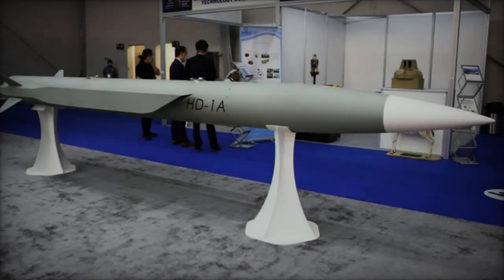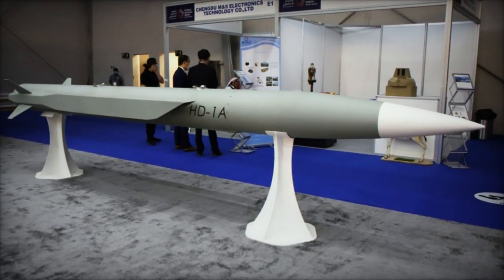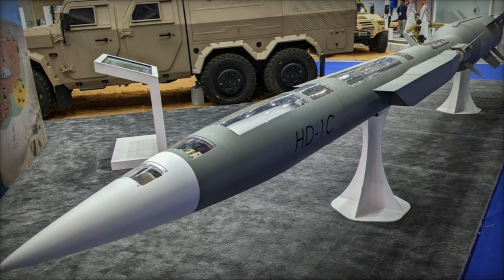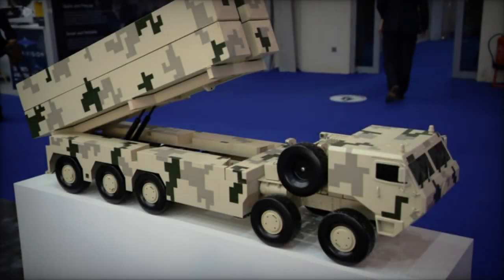At the Defense Services Asia (DSA) 2024 Expo held in Malaysia, Poly Technologies, a prominent Chinese defense contractor, unveiled two variants from its HD-1 supersonic missile family, with a particular focus on the HD-1A tailored for coastal defense purposes.